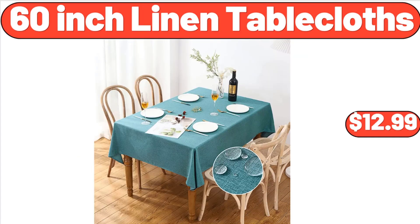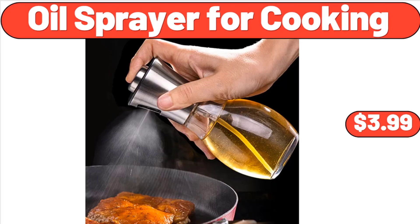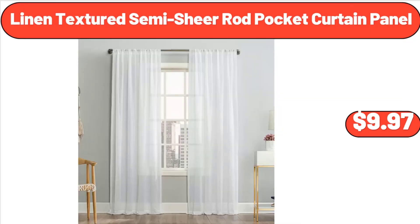60 Inch Linen Tablecloths, $12.99. Oil Sprayer for Cooking, $3.99. Linen Textured Semi Shear Rod Pocket Curtain Panel, $9.97.